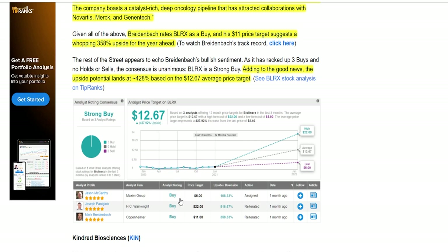Even if you bought in at $3.35 and it only went up to $5, you'd still be making money. And one analyst is way up there at $22, so hopefully it gets to that point because that would be a ton of gains.